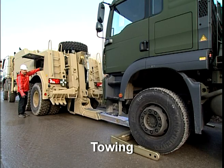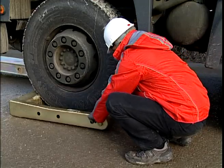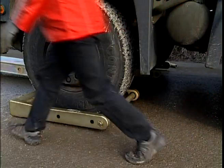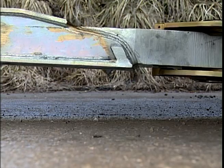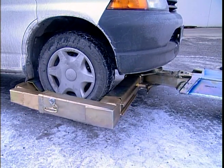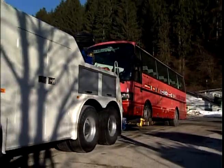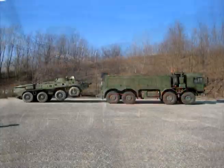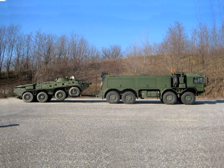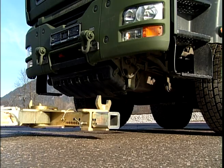Towing. The Empel SBV can be used to recover and tow small vehicles such as passenger cars and pickups, as well as heavy four-axle trucks and buses and even armored vehicles and light-wheeled tanks. To this end, the supplied wheel lifts, the towing adapter, or the lifting forks are used.